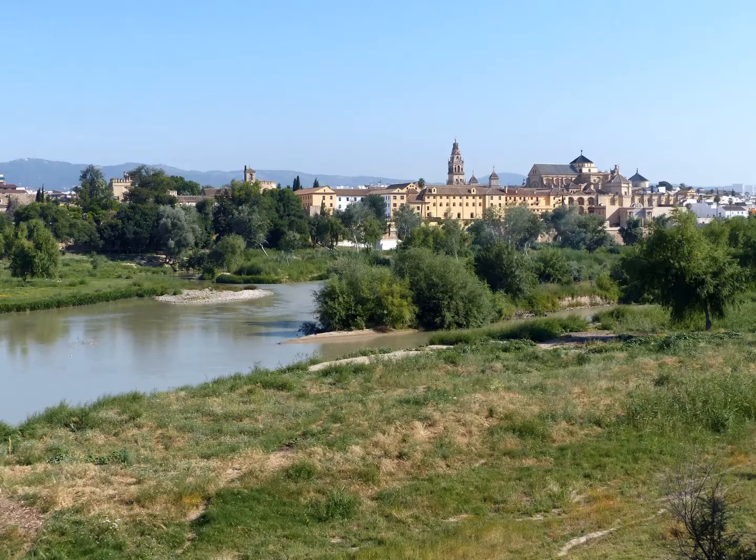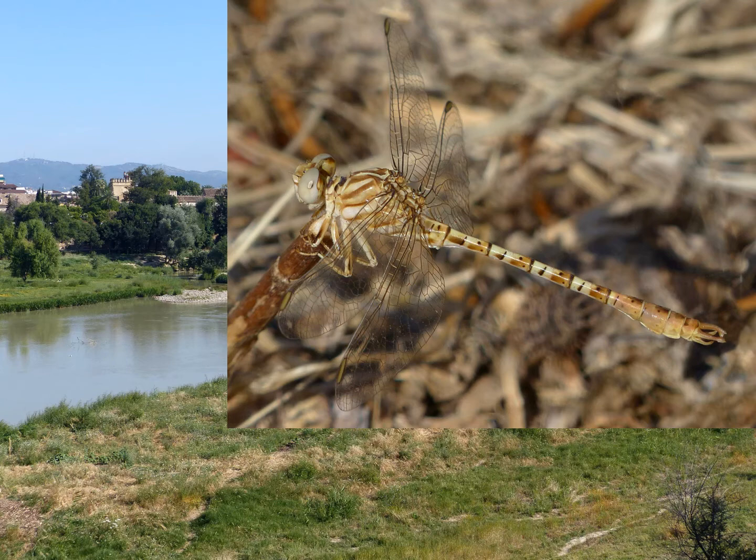This is the city of Córdoba with the Guadalquivir river flowing in front, which goes down to the sea at the Coto Doñana not far away. Here we're looking for the faded pincer tail, an uncommon pincer tail that is particularly well camouflaged against the desiccating vegetation on the river banks.